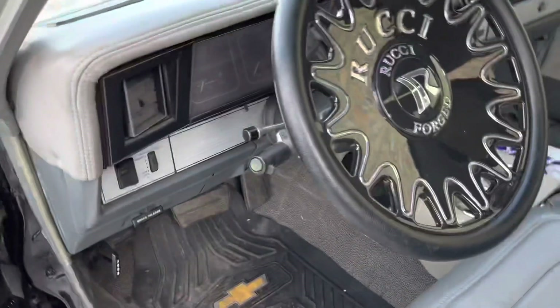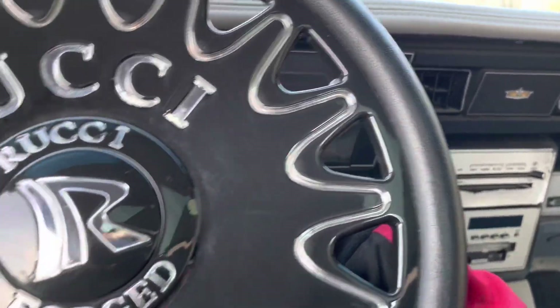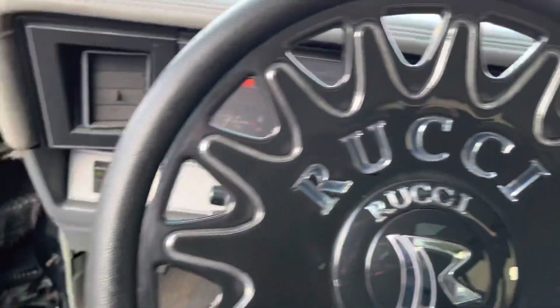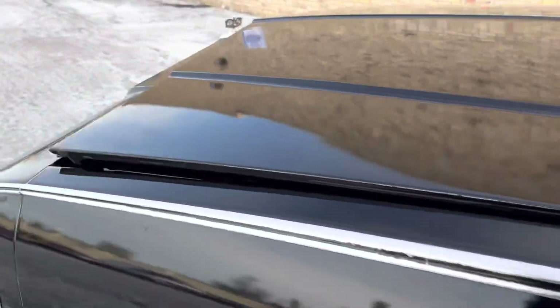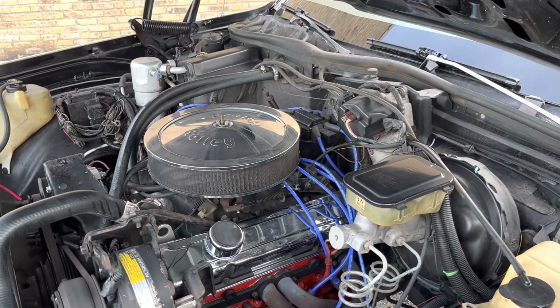350 motor out of a 71 Impala or Caprice. Let me turn it on before I left the lights on, to make sure I don't get stuck out here. 350, like I said, full tune-up.